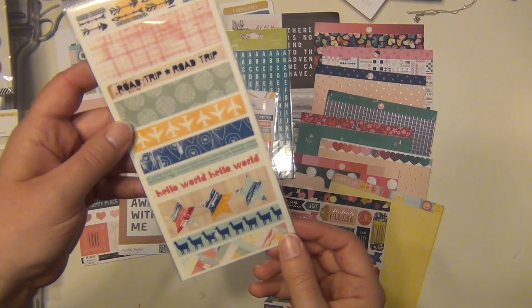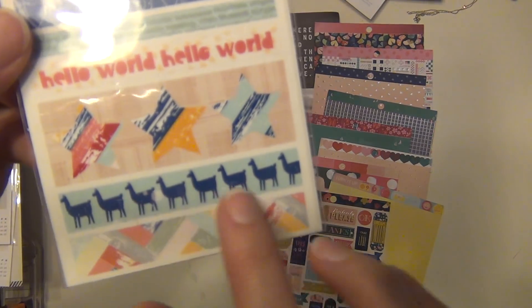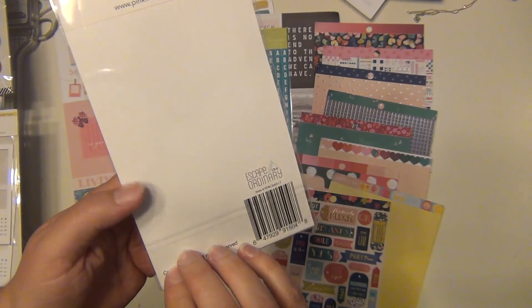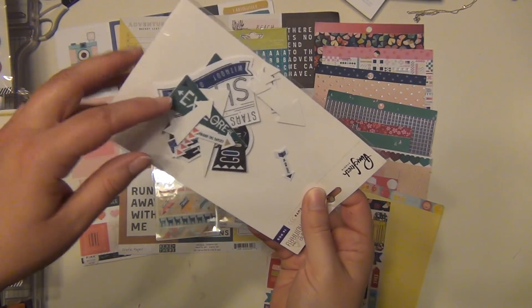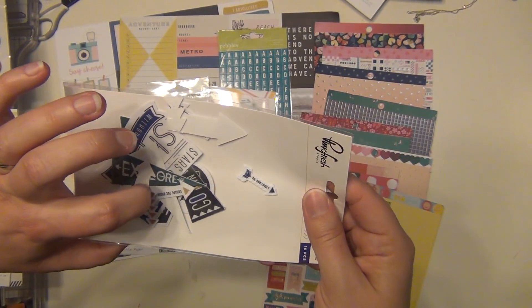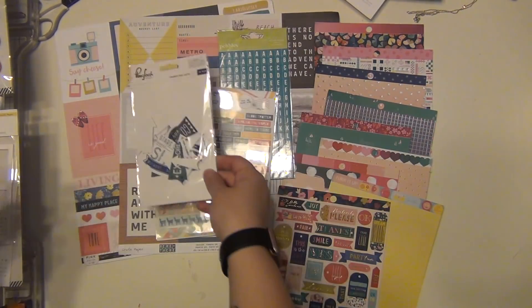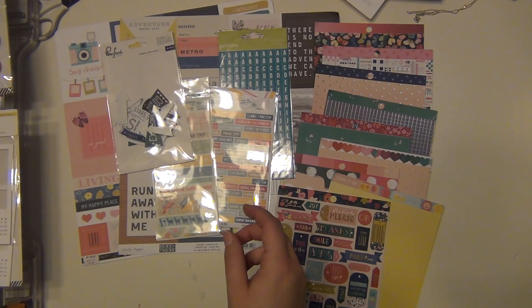There are also some washi tape from Pretty Little Studio — these are washi tape strips which are super cute. Look at the camels — or are those llamas? Yeah, those are llamas, cute! From Pink Fresh Studio, these are fabric die cuts and there's one that says 'Explore,' one that says 'Go' — how lovely — kind of traveling and adventure type stuff.